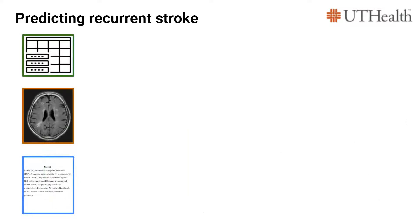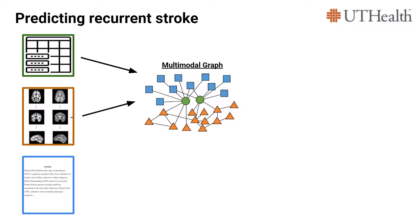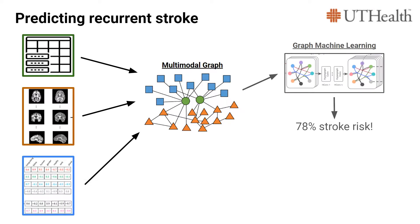We can combine these three modalities using a graph framework. In the second semester of our year-long project, we've incorporated clinical notes into our EHR embeddings, processed our image data, and built some preliminary models for it, and achieved graph learning performance exceeding state-of-the-art models, with an AUPRC above 0.9.